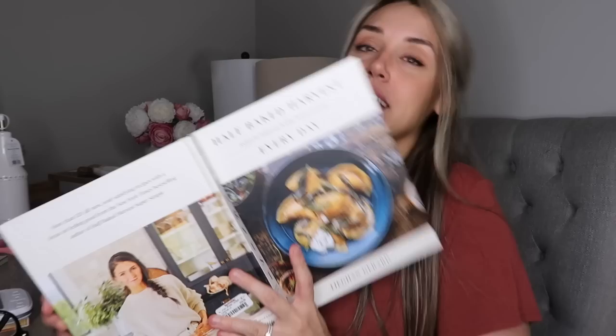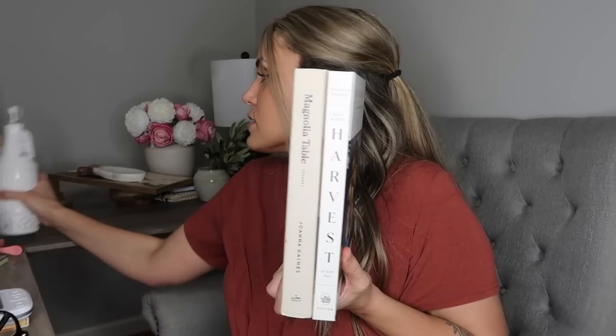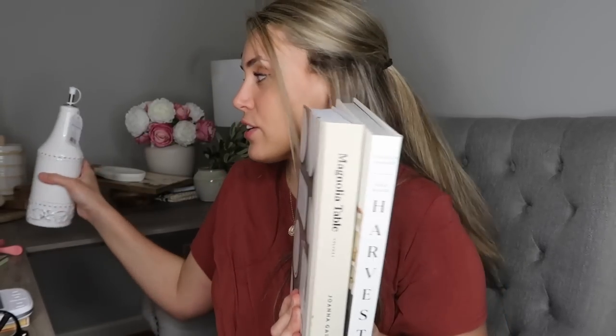The next book I got is Half Baked Harvest Every Day and it was $16.99. Once again, I chose it for the spine. What I plan on doing is having these in the kitchen stacked up so you only see the spines, maybe with a candle or an olive oil container. All I really cared about was the spine.